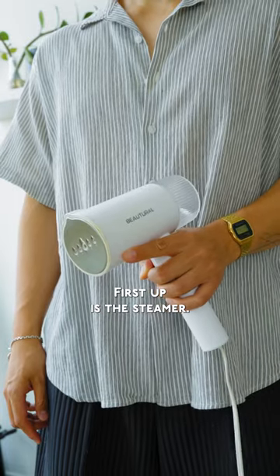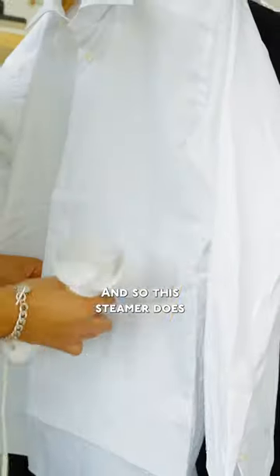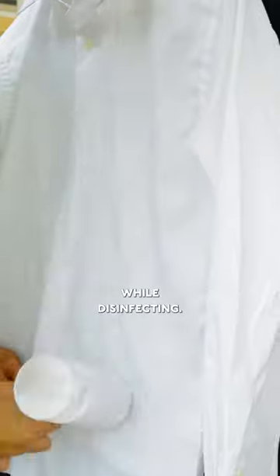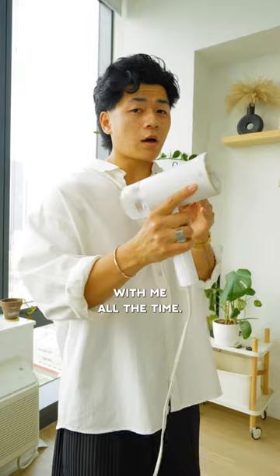These fashion tools will change your life. First up is the steamer. Wrinkles are the worst — don't be leaving your house like that. This steamer does a phenomenal job while disinfecting, and you don't have to waste your time pulling out the ironing board and setting it up. It travels with me all the time.